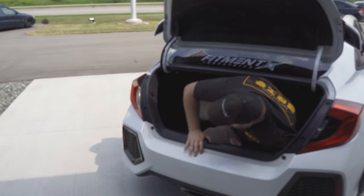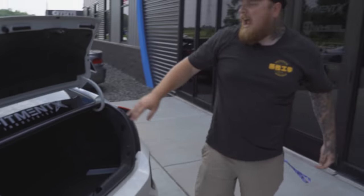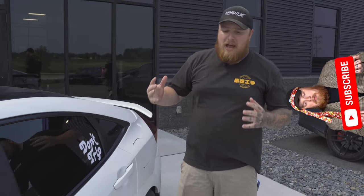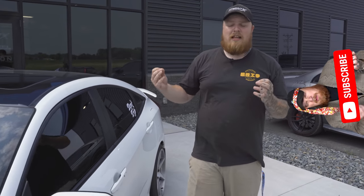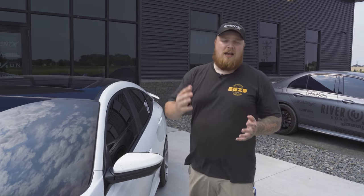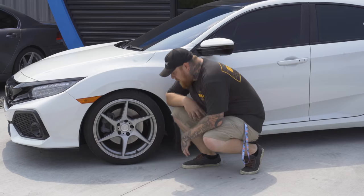Trunk space isn't bad on these, but that's not really what we're talking about. We're talking about the aftermarket ability on these cars, which is phenomenal — it's a Honda Civic, and they have one of the best aftermarket scenes out there. That's what makes these cars so desirable, along with the price point. You're going to see these 2017s to current starting at an MSRP of around $24,000, which pretty much anyone can get into with a semi-decent credit score.